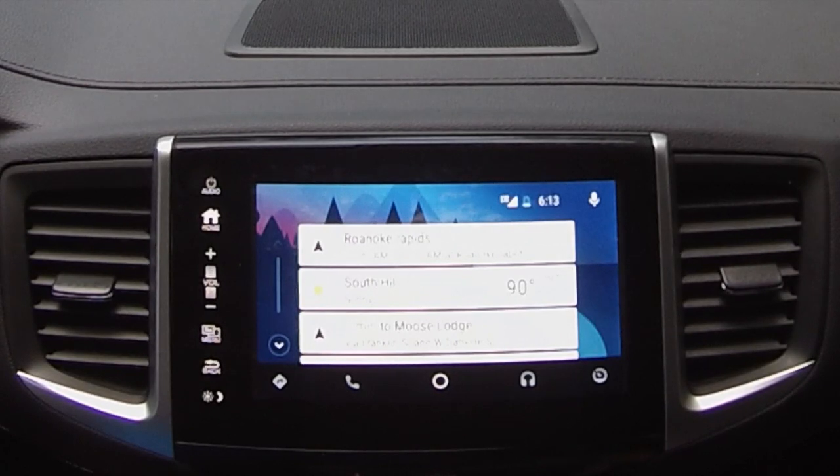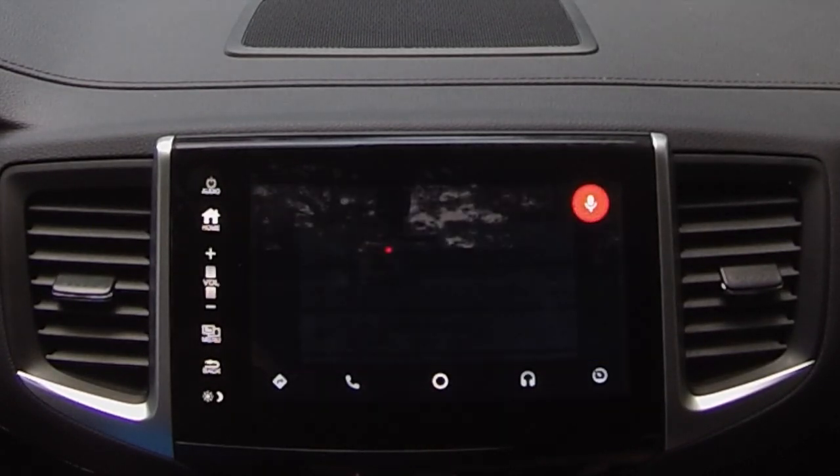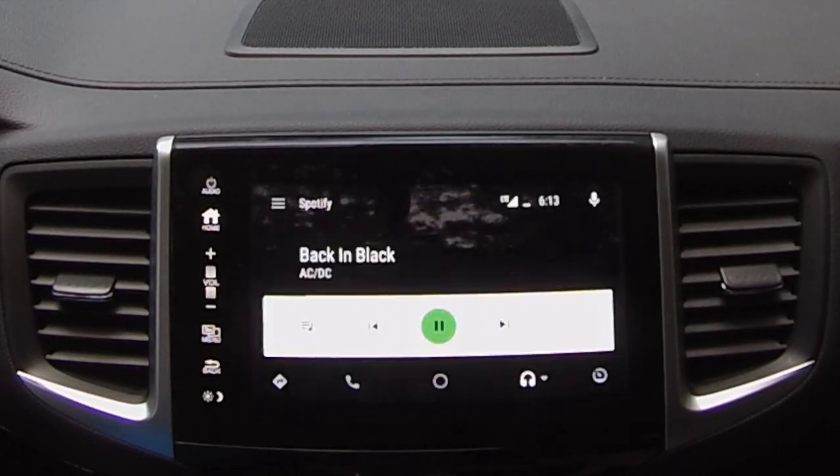If you hold the microphone button on the steering wheel, it activates Google Now. I said 'Play Beast of Burden by the Rolling Stones' — and as you can see, it picked up what I said, opened Spotify, and is going to play the song for me.